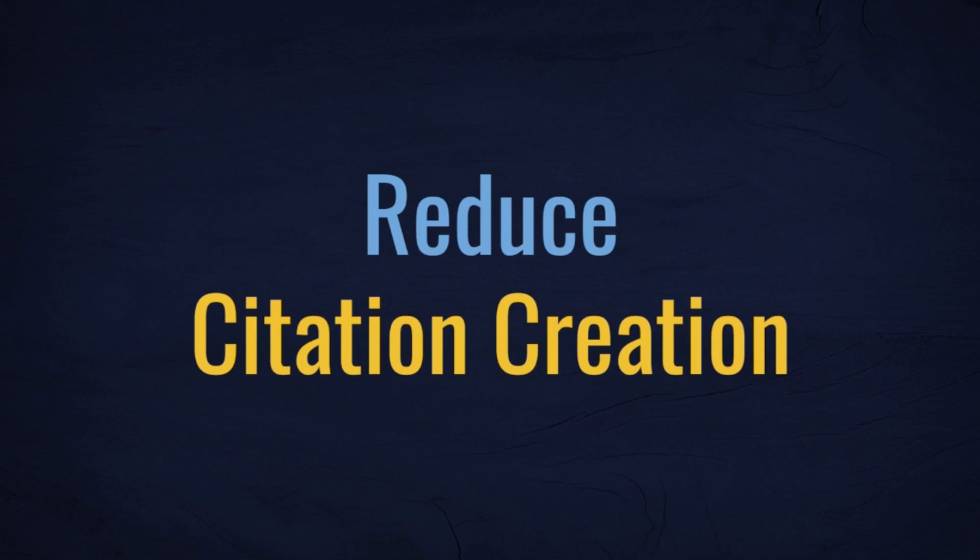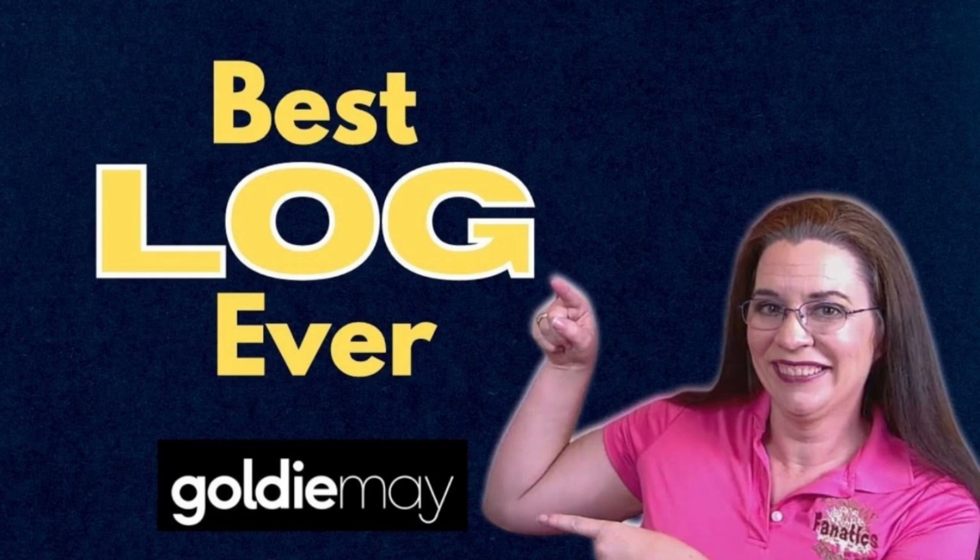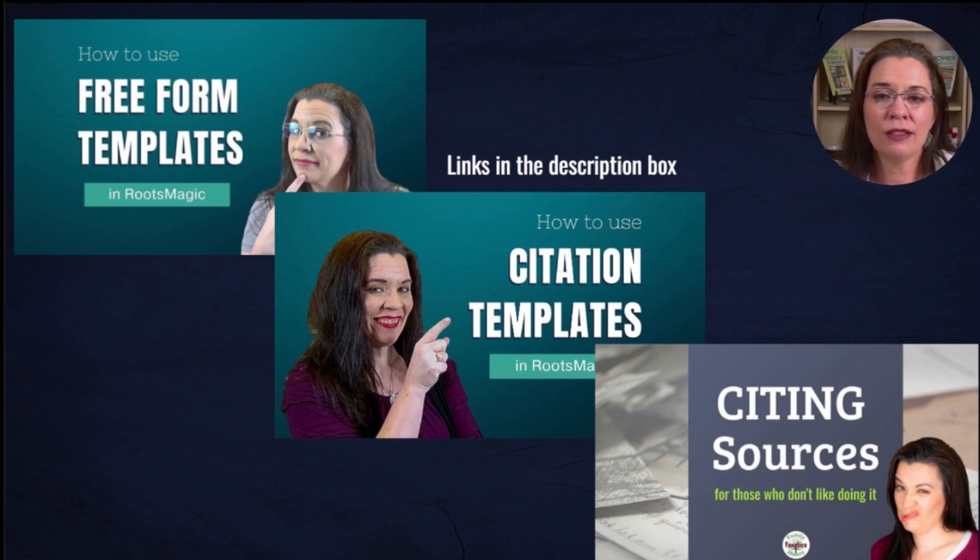The next topic pertains to efficiency in genealogy research. One time-consuming research task is creating source citations. Some researchers assert that their combined family tree reduces source citation efforts. OneTree advocates do have a point about combining their family tree to reduce citation work. If you're using citation templates or copies of previously created free-form templates, you could save time by not creating these sources again and again. However, if you and your spouse research in very different locations, you will likely not have much overlap in citations, thus the potential for saving time is negligible.